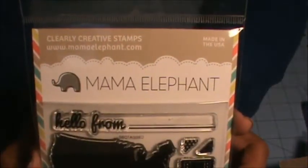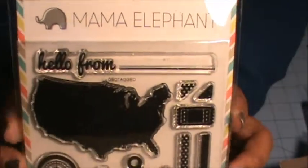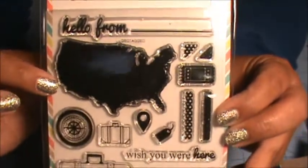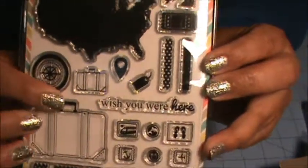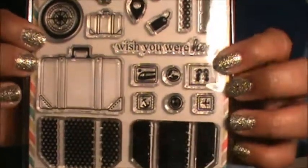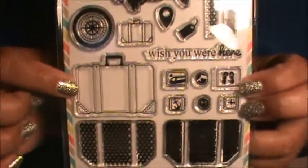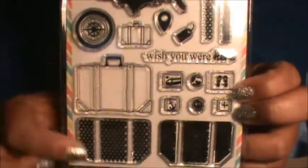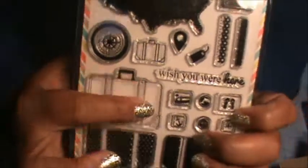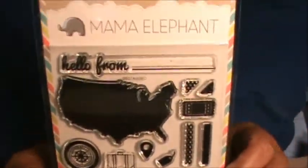I also got another Mama Elephant stamp set called Geotagged — I've been looking at this one too. It has a map of the United States and then little travel icons: Wish You Were Here, a tag, a compass, and this plain suitcase that I love because I can customize it with the different designs. It'd be cute plain but also cute with the different patterns on it.